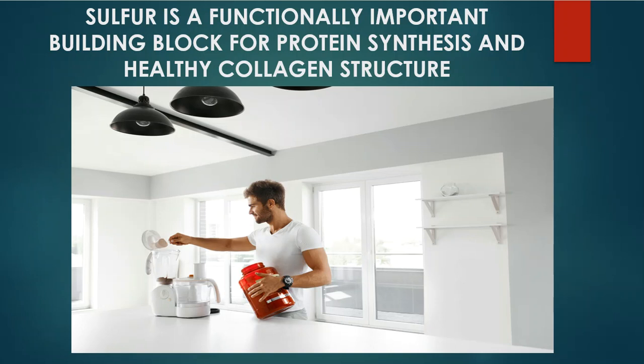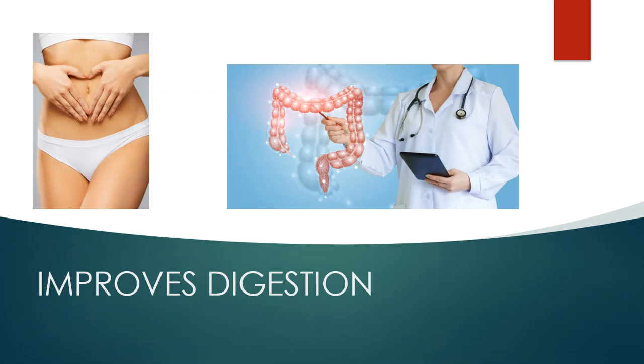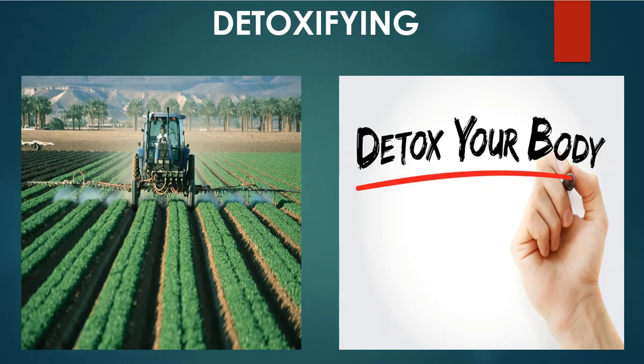This also ties into protein supplementation. If you're in any form of athletics and taking protein supplements, sulfur is going to make your protein supplements digest and be utilized more effectively. It's a building block for protein synthesis and healthy collagen structure. Get on the sulfur and watch what it's going to do for your protein intake. Another benefit is improved digestion — I've had so many people tell me over the years how much sulfur has helped them with digestion, and that they could go to the bathroom more frequently and regularly compared to being constipated.